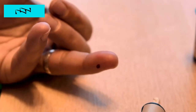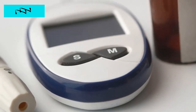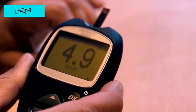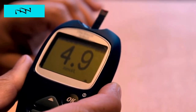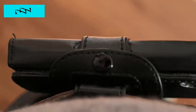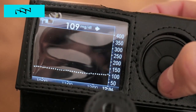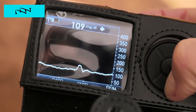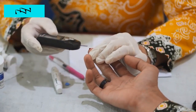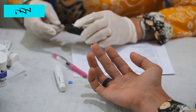Hack 10: Blood Sugar Monitoring Mastery. Regular blood sugar monitoring is essential for effective diabetes management, but mastering this practice goes beyond simply checking your numbers. Delve into the nuances of blood sugar monitoring, from selecting the right glucometer and testing strips to interpreting your readings with precision and accuracy. Explore advanced monitoring techniques such as continuous glucose monitoring (CGM) systems, and gain insight into how to use technology to your advantage in tracking your blood sugar levels. With expert guidance and practical tips, elevate your monitoring skills to empower proactive control of your diabetes management journey.